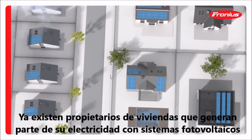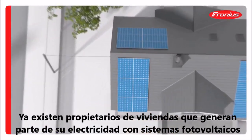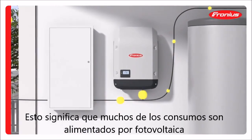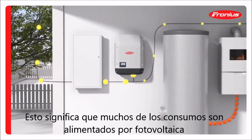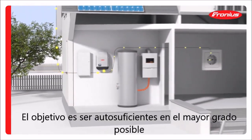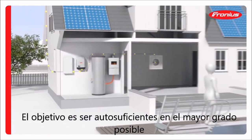Nowadays, many households already generate energy using a photovoltaic system. This means that loads in the home can be powered by electricity generated from solar energy. The aim is to cover the household's energy needs with self-generated power as far as possible.